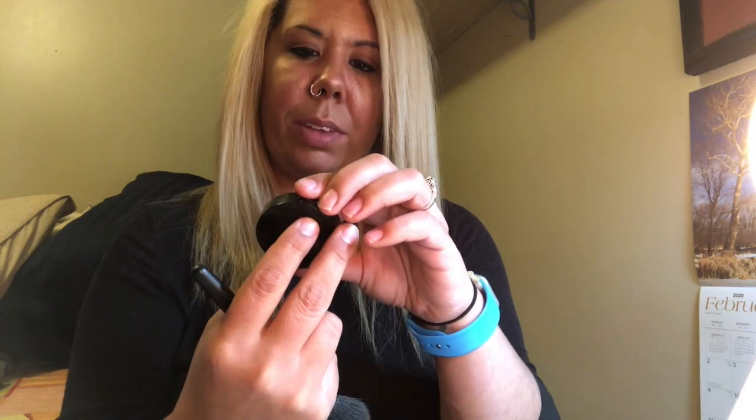Possibly my favorite part of the whole makeup transformation is the highlight. For that I use Mally — it's called Stardust — and it gives me like a sickening glow. I love it! I never used to wear highlighter, but once I started playing around with this stuff, I can't see my life without it.